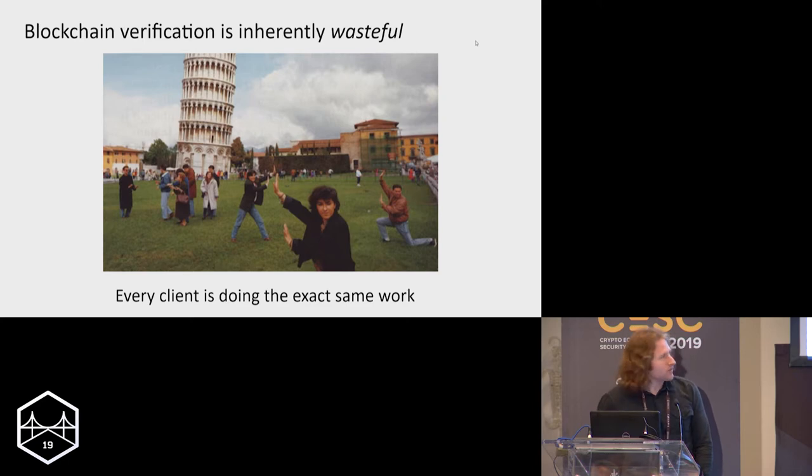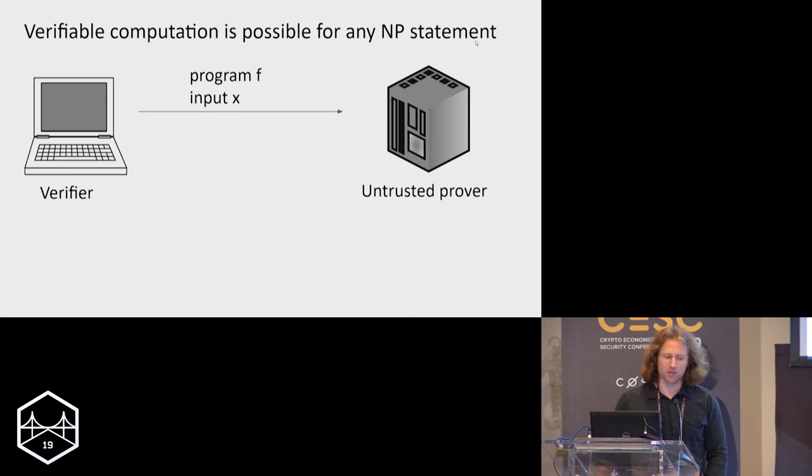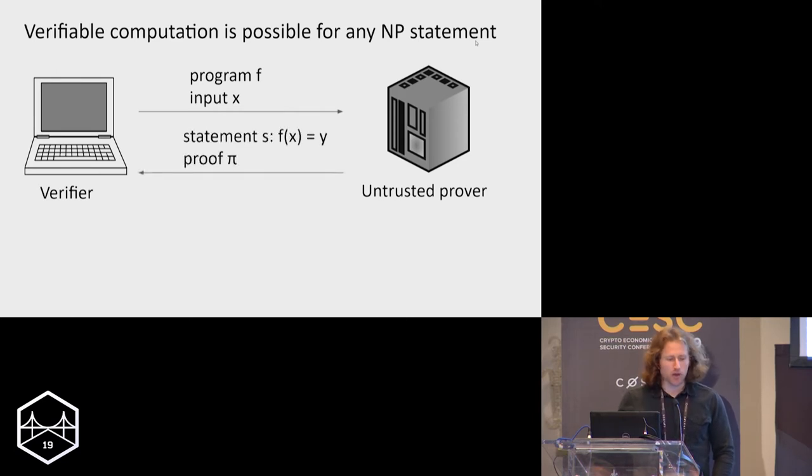The idea of a succinct blockchain comes from the observation that doing all this blockchain verification work is wasteful — every client in the world is doing the exact same work, downloading the same blocks, verifying the same signatures. This is where verifiable computation comes in. We express the work as an NP statement, use a verifiable computation protocol, and have a prover — who doesn't need to be trusted — evaluate that program on an input and provide a proof that the result is correct.